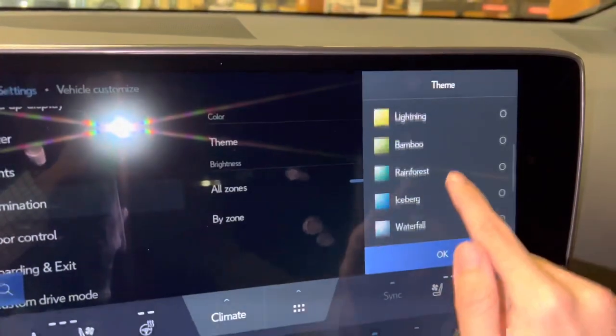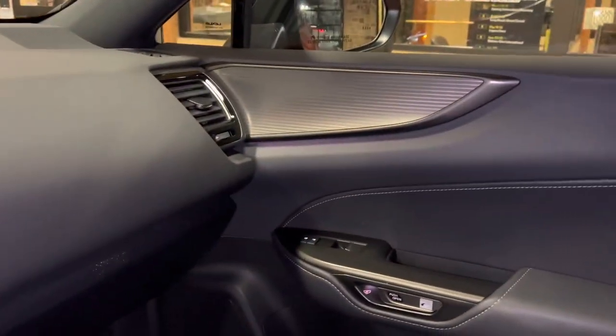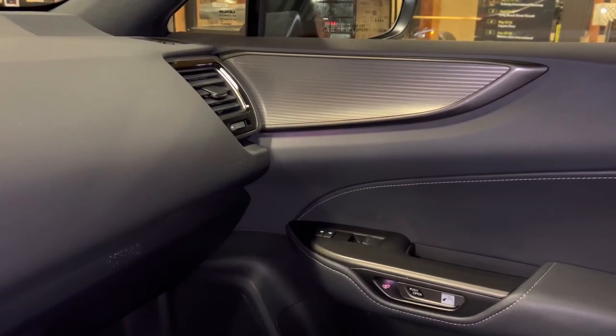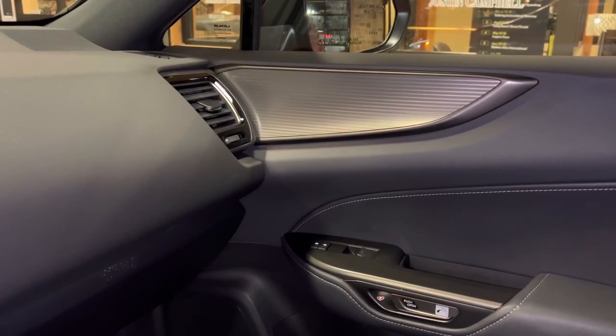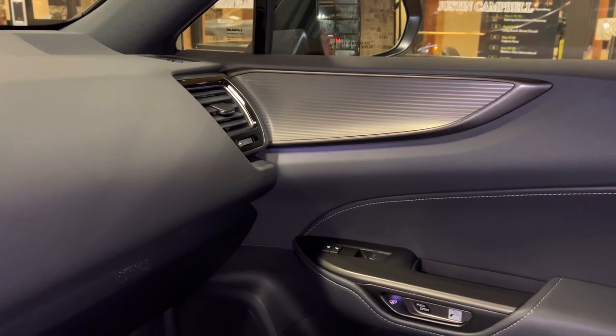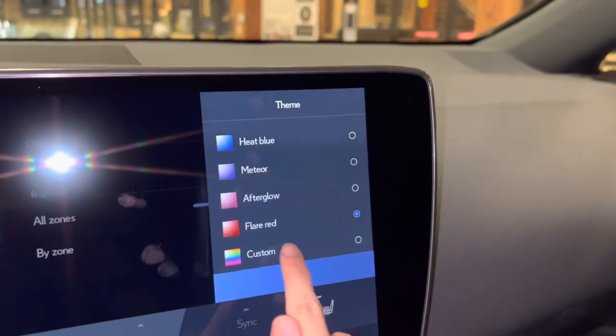These are all the things we can choose from. We can also select a custom color for the ambient lighting.